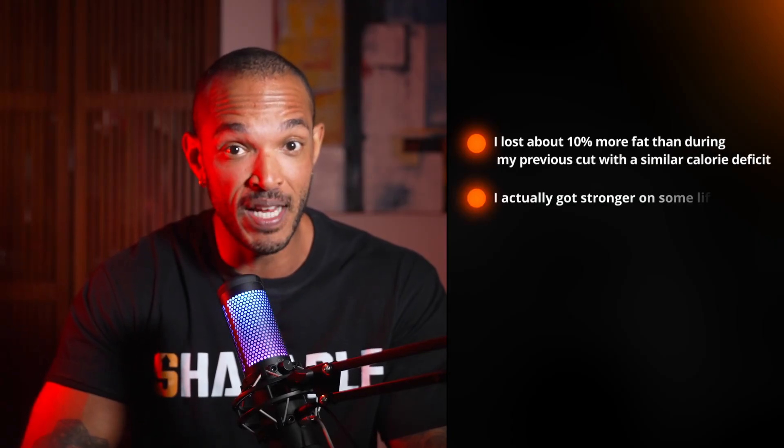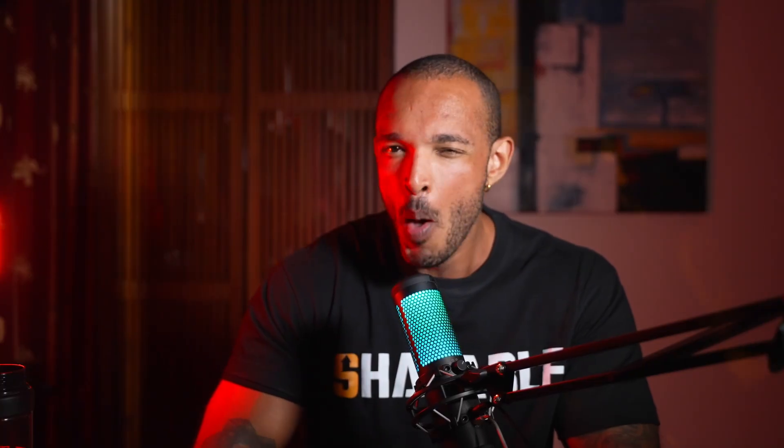The measurable results were great. I lost about 10% more fat than during my previous cut with a similar calorie deficit. I actually got stronger on some lifts while eating less, which almost never happens. My fasting blood sugar improved from 92 to 84, and my resting heart rate dropped by 7 beats per minute. But the day-to-day effects were what really surprised me. Within the first week, I noticed I felt slightly warmer throughout the day — not sweaty or uncomfortable, just a pleasant warmth that suggested my metabolism was ramping up. By week 2, my cardio sessions felt noticeably easier. I could push harder and recover faster between intervals. Usually when I'm in a calorie deficit my cardio performance tanks, but this time it actually improved.